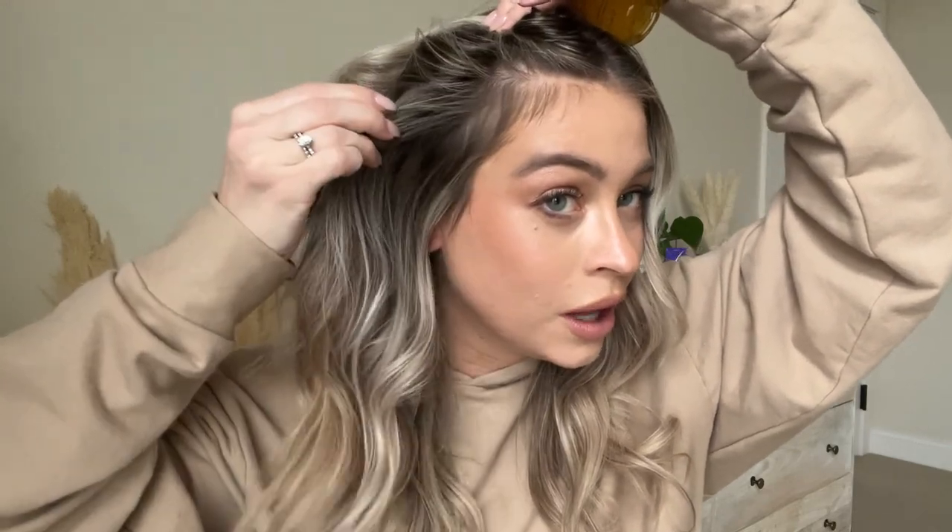I like to use this every other time I wash. You basically part your hair dry, drop it into your part, work it all throughout the scalp, let it sit for 10 to 15 minutes, and then shampoo it out in the shower. This also helps minimize hair loss — I'm seven months postpartum and definitely seeing some postpartum hair loss. I've been focusing it at the front of my head and the regrowth happening is honestly incredible. I attribute a lot of this to using the scalp oil.